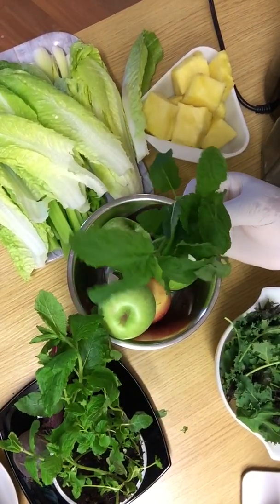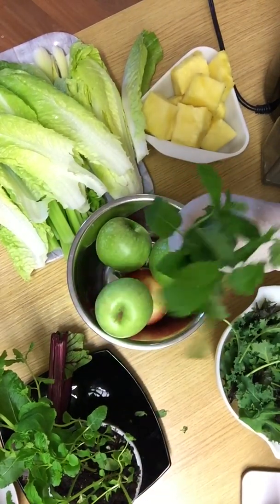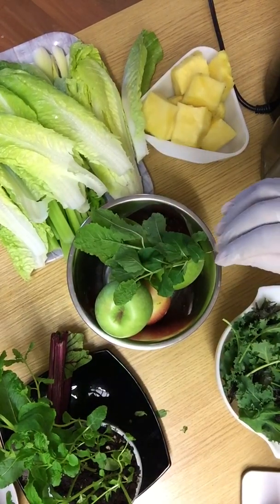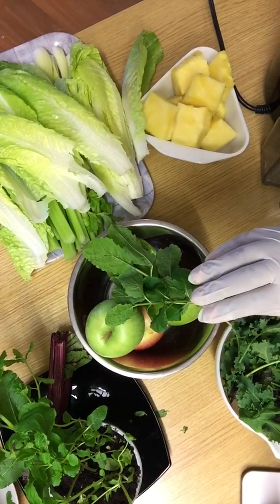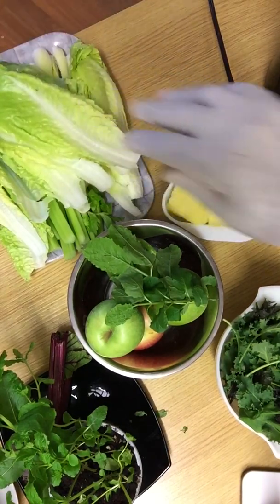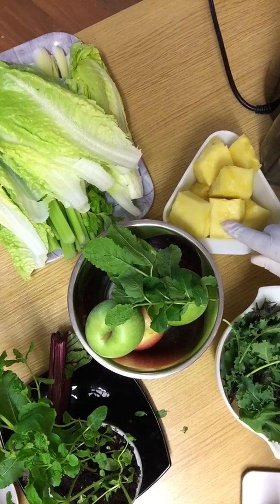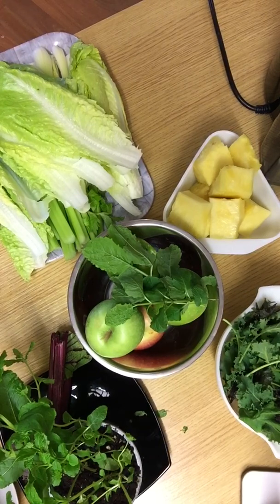Mint leaf is really good for digestion, and it's good to add it and use it daily. I don't use it daily but I use it as often as possible. I've also got pineapples here. Pineapple is really good because it helps with digestion as well, and it suppresses inflammation. It may also have reduced symptoms of enteritis, as well as helping speed up recovery after surgery, according to some research.